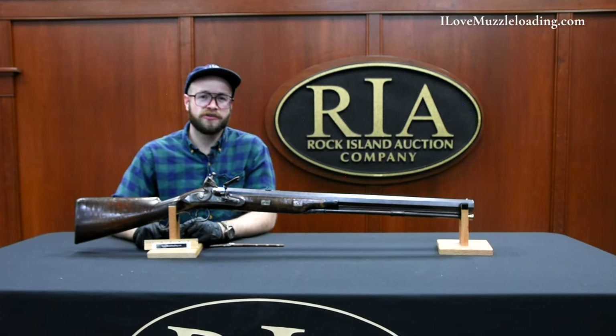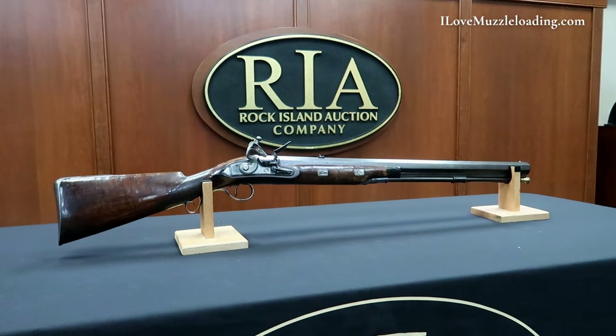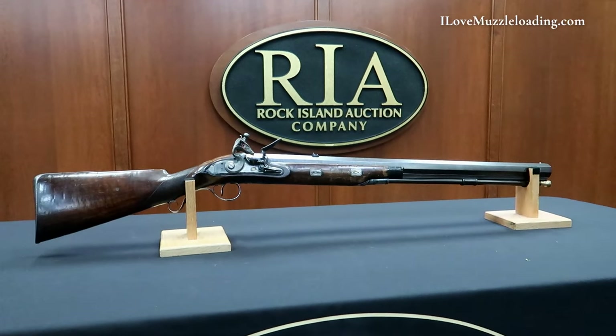Hi, I'm Ethan. I love muzzleloading. Today we're taking a look at this original Henry Nock Flintlock 4-bore dangerous game rifle.